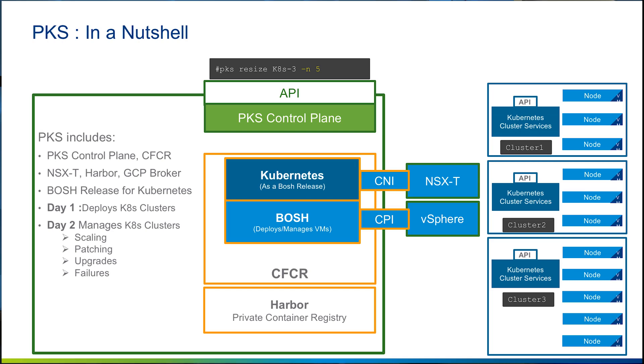In addition, PKS comes pre-integrated with NSX-T, providing under-the-hood automation when it comes to networking and configuration required throughout the lifecycle of a Kubernetes cluster. PKS also comes with Harbor, an open-source private container registry where container images can be securely stored and scanned before they are deployed into the Kubernetes cluster.